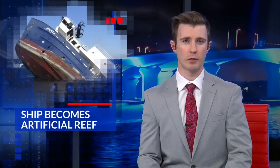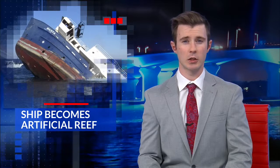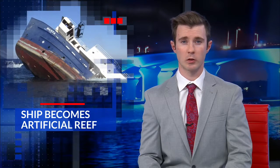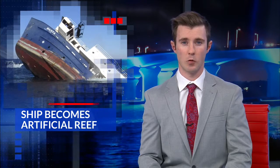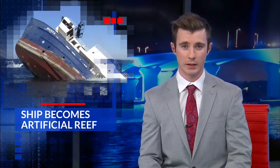Quite the spectacle took place off the shores of the Emerald Coast earlier today. Destin officials helped sink a retired research vessel to create a new artificial reef in the Gulf of Mexico. News 13's Jay Coulter went along for the ride and tells us how this sunken ship will help boost ecotourism in the area.